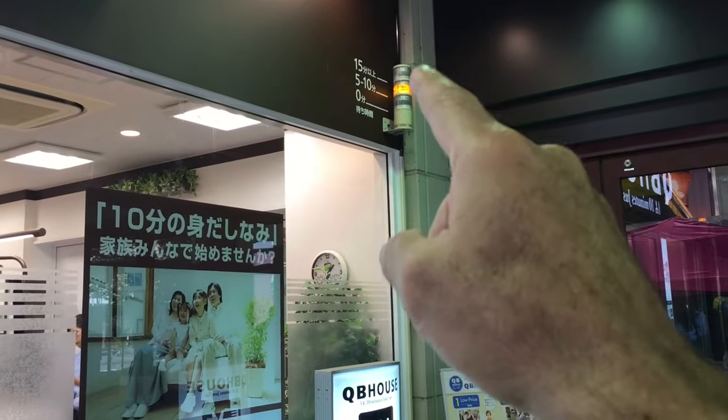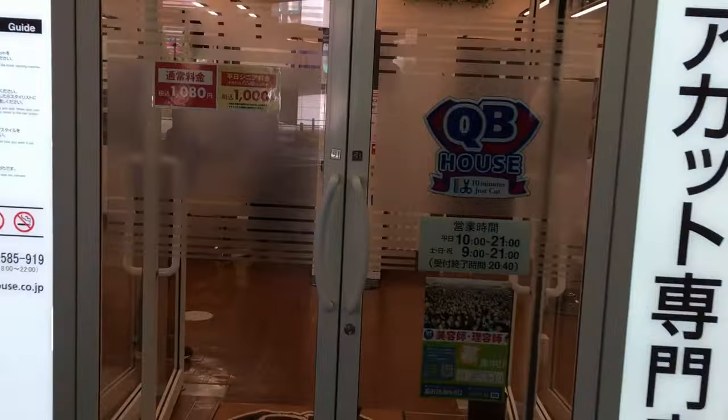They have a display that tells you exactly how long the wait's going to be. Right now it's only about a five minute wait.